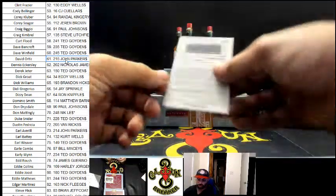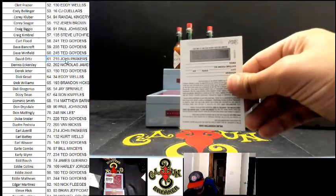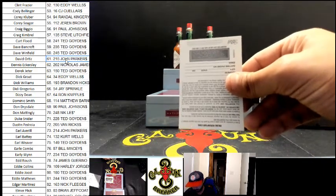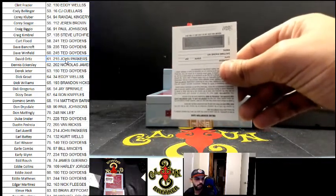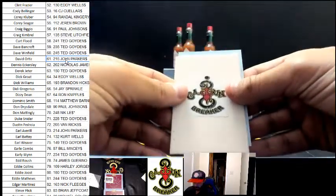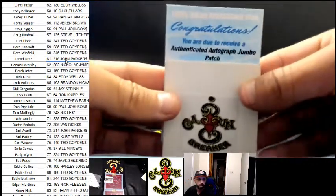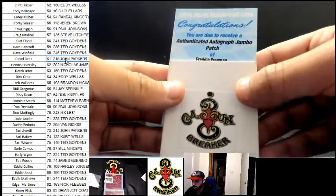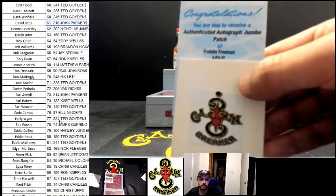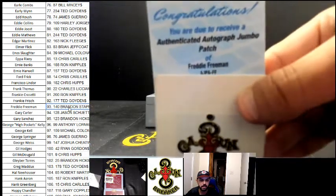We got a redemption. Alright, we got an authentic autographed jumbo patch of Freddie Freeman. Who got a big ol' hunk of Freddie? Brandon — that's gonna be a sweet card.